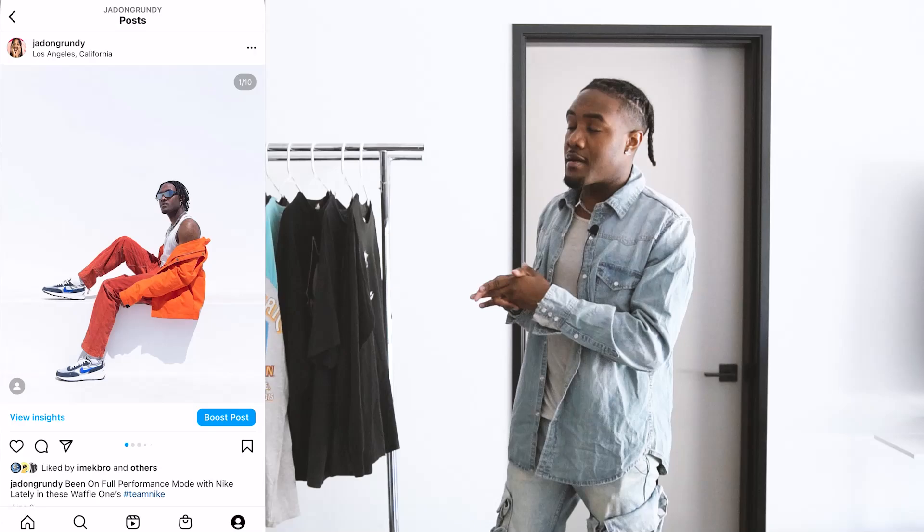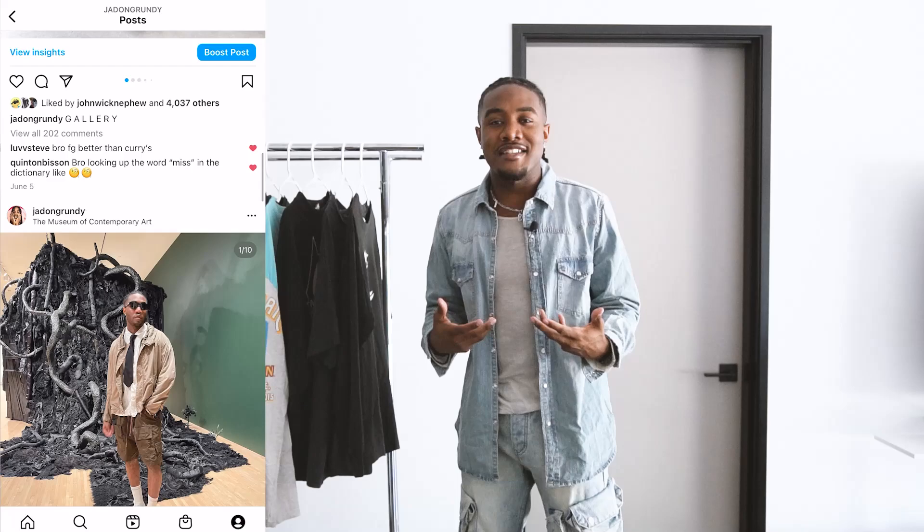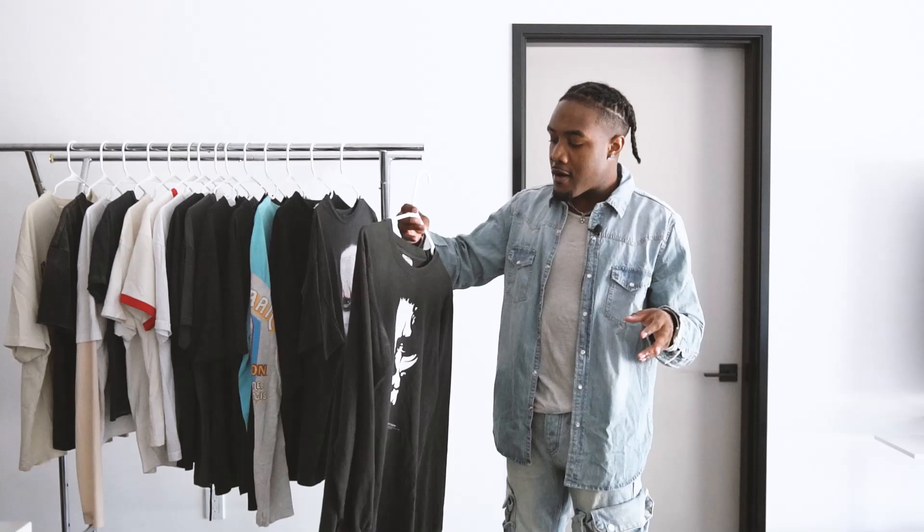What I need you guys to do is go down, smash the like button so we can run it up in the algorithm, subscribe if you are new, and lastly follow me on Instagram because if you want any type of summer inspo, that's where you're going to get it. So let's get into the first t-shirt.